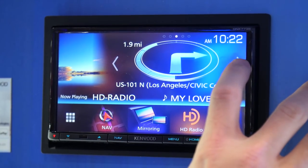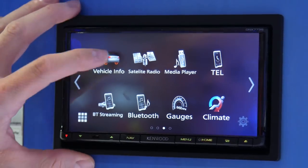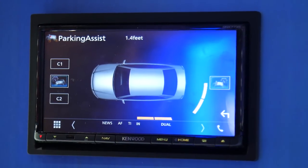Connecting your car with the iDatalink Maestro RR integrates your vehicle with factory audio systems and adds OBD support, with vehicle information allowing you to check gauges, tire pressure, adjust climate control, and parking assist.